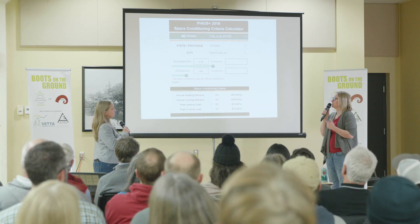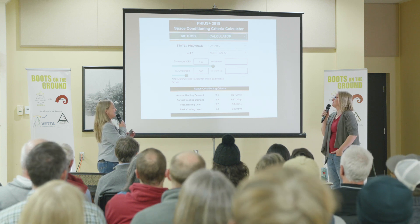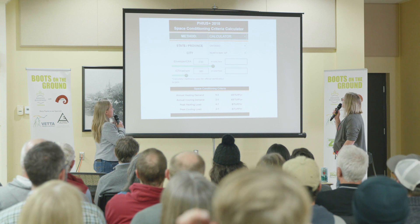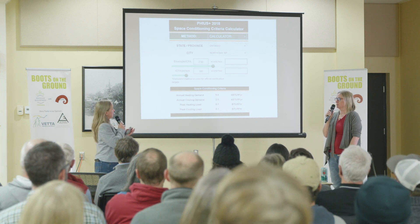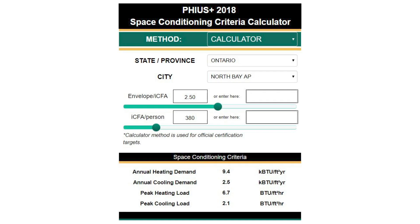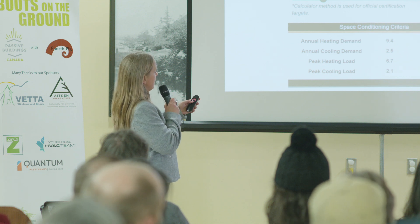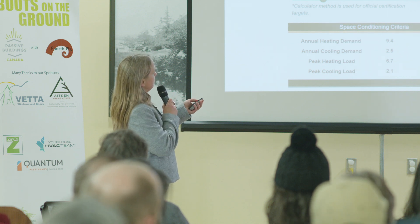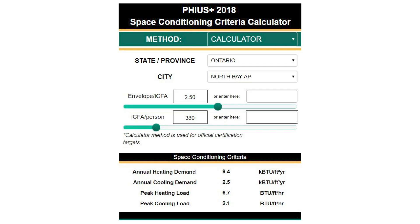The Passive House standard has two paths to certification: Passive House International and Passive House PHIUS. This is a screenshot of one of the tools to calculate your heating load — how low of a heating load do you need to get. For this particular standard, you have climate-specific criteria.